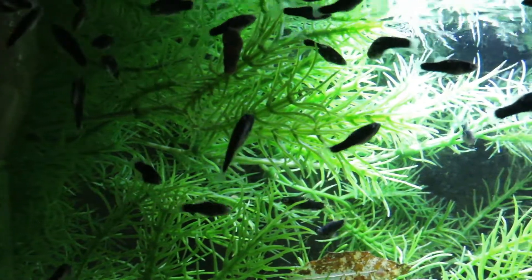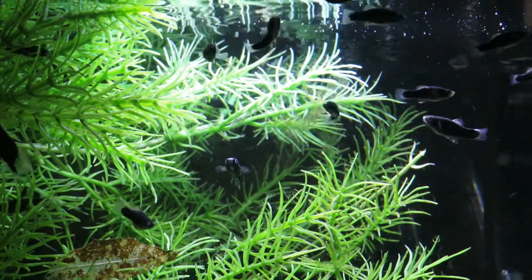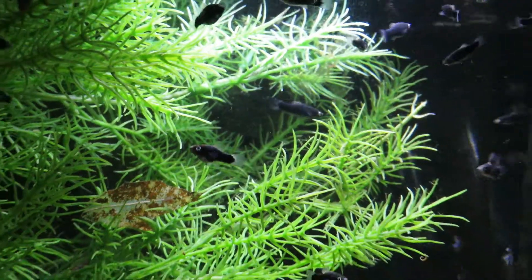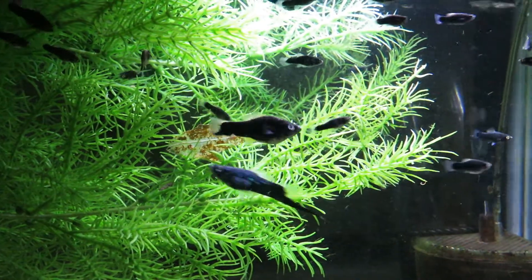The black swords — we just did a video on these. They were born about three weeks ago, maybe a month ago. I just let them out and there's probably about 50 of them. I've got them in a 15-gallon tank. I'm starting to really like these guys — they're breeding up nice, it's gonna be fun.